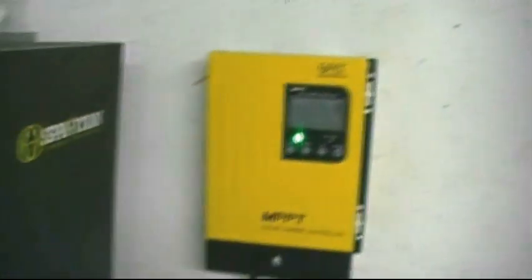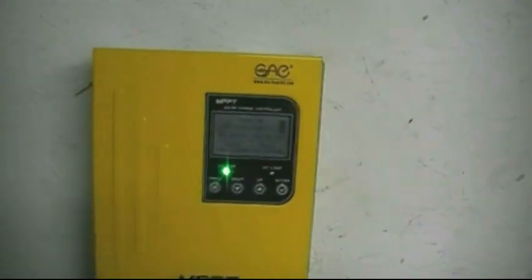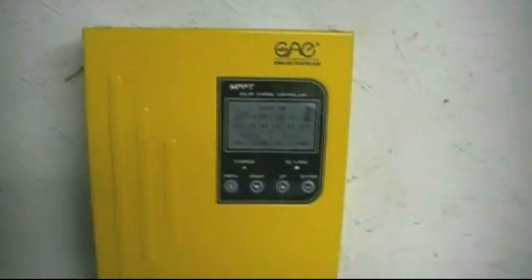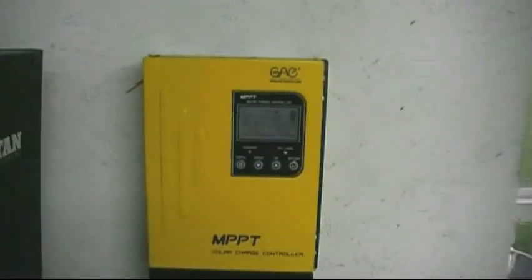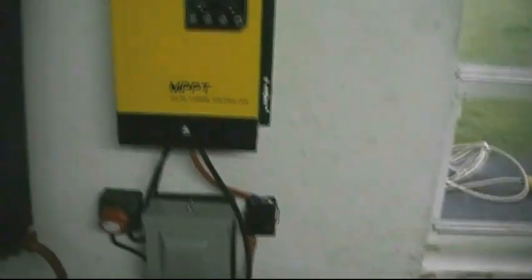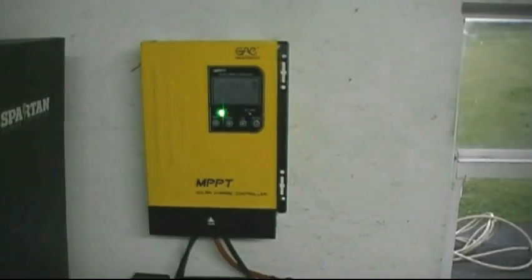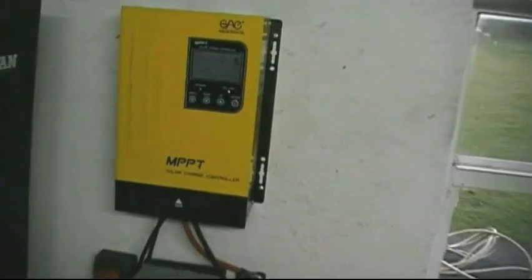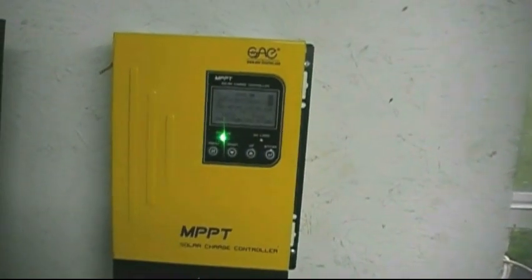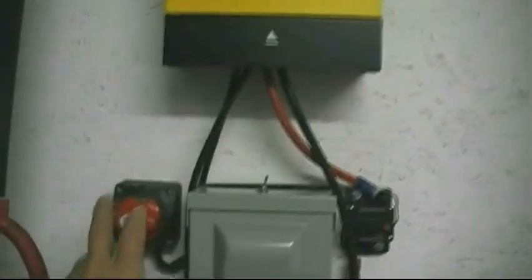On the wall here is the MPPT controller — an Amazon special. I love this thing and I've actually got a second one as a backup. It's around $180–185. It can accept up to 150 volts DC from the panels and is capable of delivering 60 amps continuous current to the battery bank. Right now I've got about 2,000 watts of solar on the roof, which is more than enough for my needs. During the summer I was able to run the AC unit with the batteries staying fully topped off — this controller carried the whole shop during work hours.